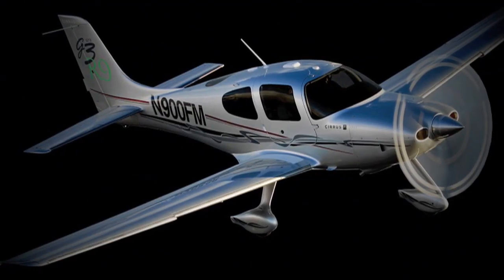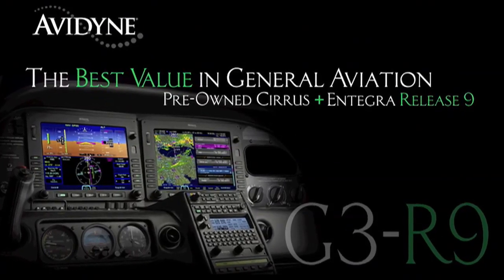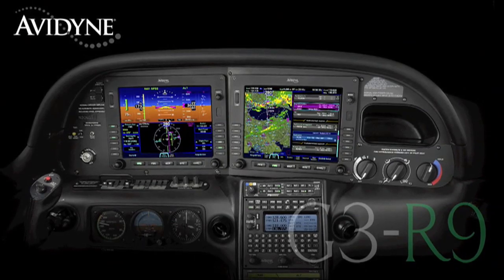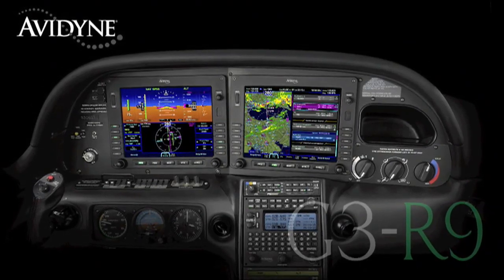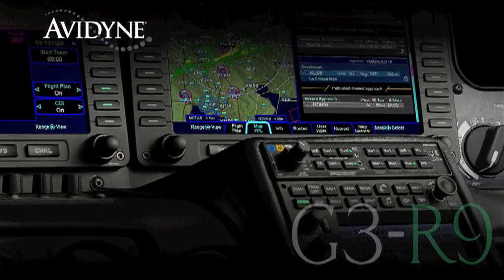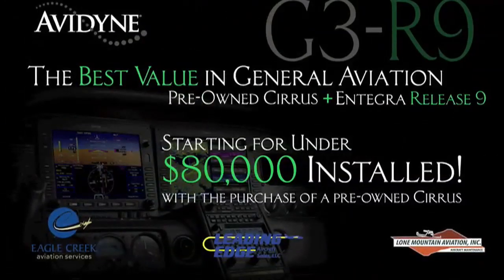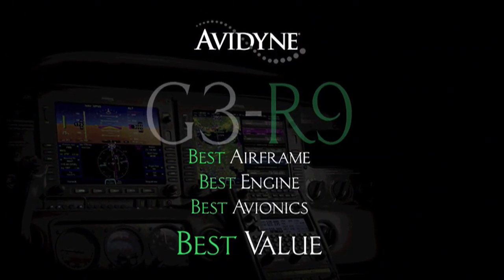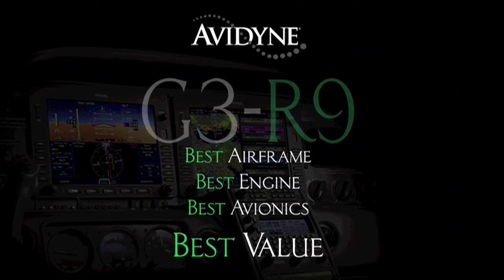If you own a Cirrus today, or if you're considering the purchase of a new or used aircraft, consider this: Avidyne, in conjunction with the country's leading Cirrus sales and maintenance facilities, has launched the G3R9 program — combining the purchase of a late model, low-time Cirrus aircraft with the Avidyne Integra Release 9 avionics suite for much less than you may have thought, and certainly much less than purchasing a brand new aircraft. G3R9: combining the best airframe, best engine, and best avionics for the best value.